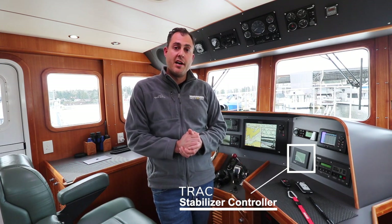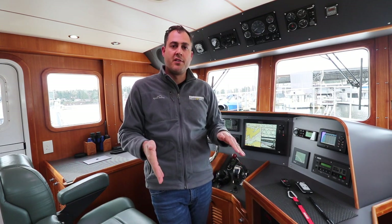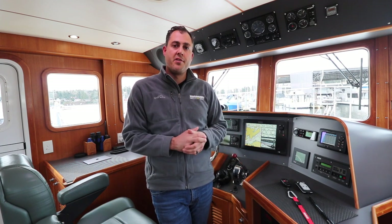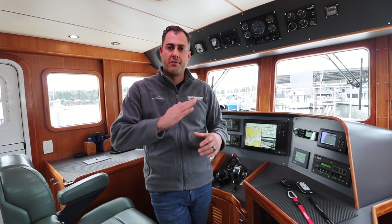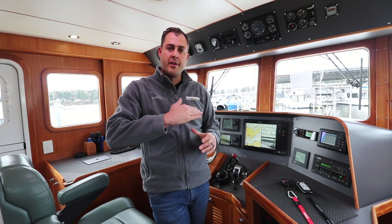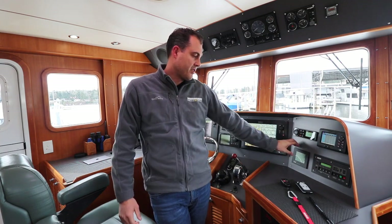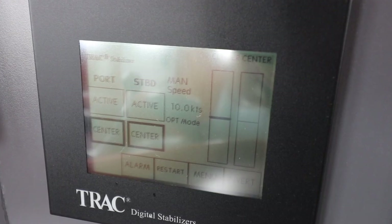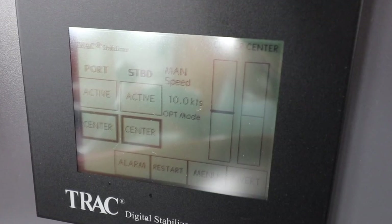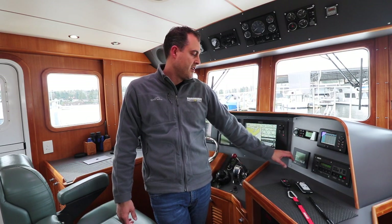Below that is our stabilizer controller. Our boat has active fin stabilizers — two fins mounted beneath the boat, hydraulically controlled, used to counteract any roll. It doesn't do much for pitch (the forward and back motion), but it takes all the roll motion out of the boat when underway. This controller activates the stabilizing fins and allows you to adjust their sensitivity and gain.